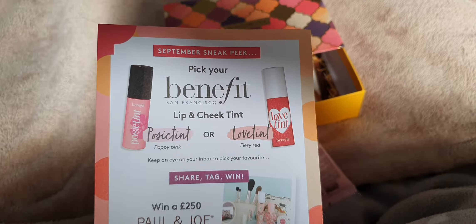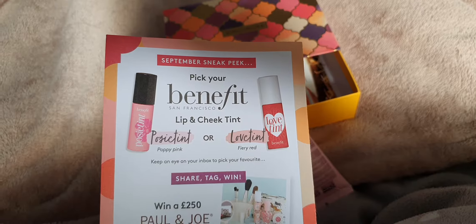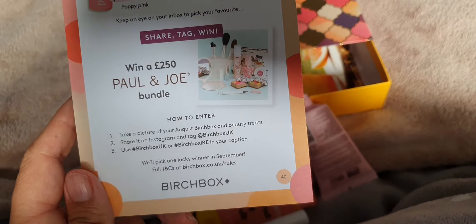The next one is a lip and cheek tint by Benefit - that'll be nice. It says choose your favourite. I probably won't use either, feeling like I've got one of those anyway. And then you can win some stuff.